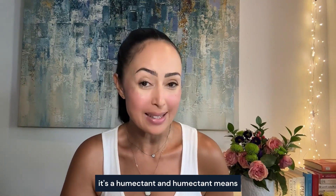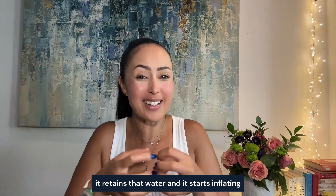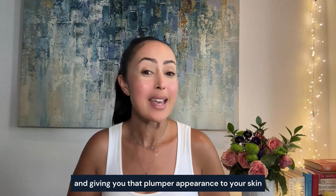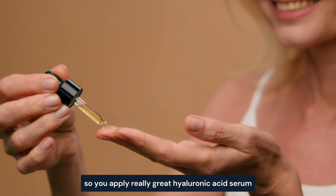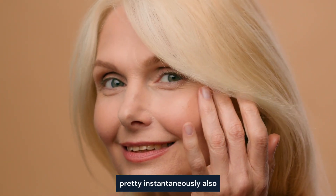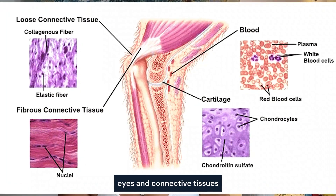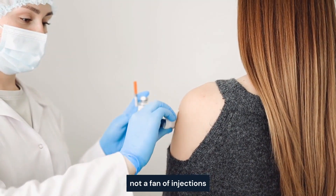Hyaluronic acid is a phenomenal molecule. It's a humectant, meaning it has the ability to hold and retain water — but it doesn't just do that. It retains water and starts inflating cells, making them fuller and plumper from the inside out, giving your skin that plumper appearance. This can happen in as short as 30 minutes after applying a great hyaluronic acid serum. It's also found naturally in our bodies, with the highest concentration in our skin, eyes, and connective tissues.